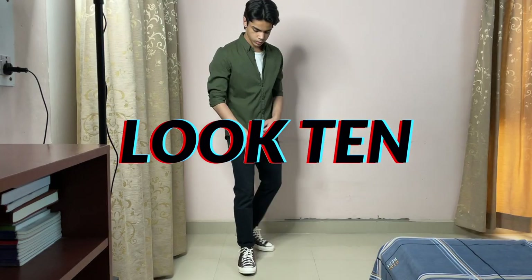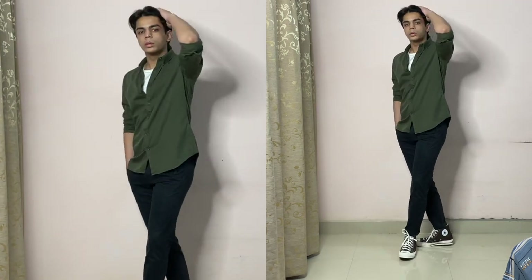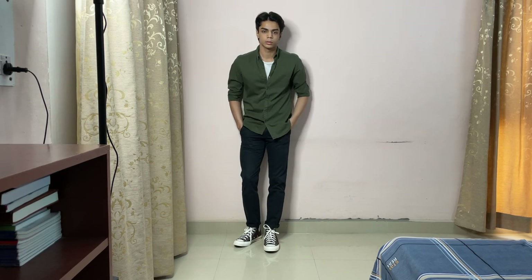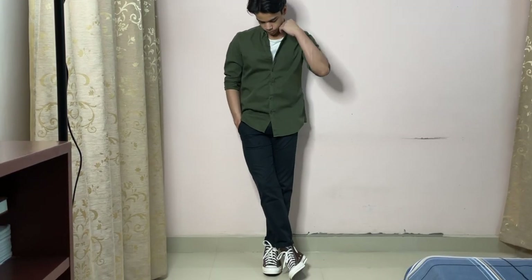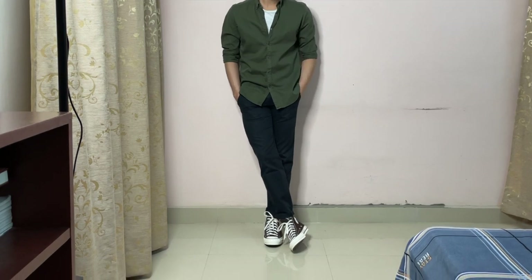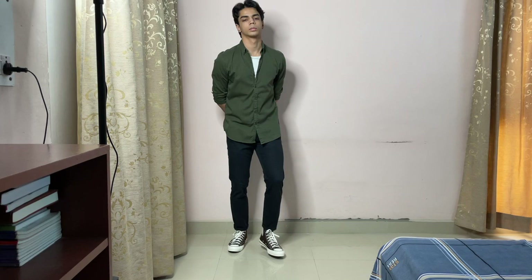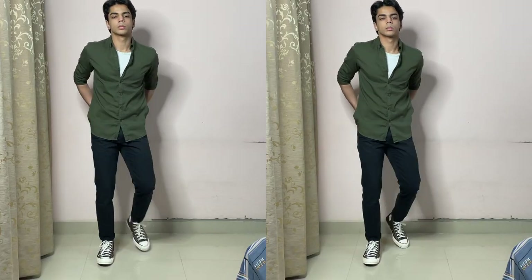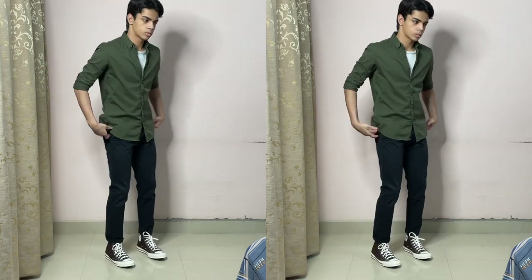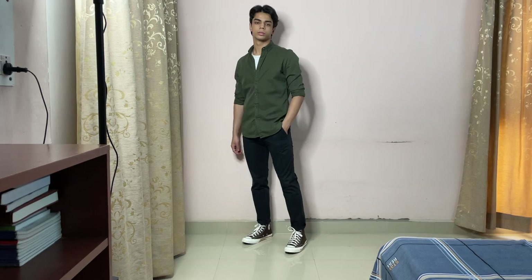For the final look we have a pair of black chinos, a white t-shirt, and over that an olive green shirt — but this time instead of leaving the shirt unbuttoned, I decided to leave the top three buttons unbuttoned and button the rest, so you can see the white t-shirt peeking out from the top. I usually don't go for this kind of look but I wanted to try something new, and I'm starting to kind of like it now. It's a simple, straightforward way to layer in the summer.